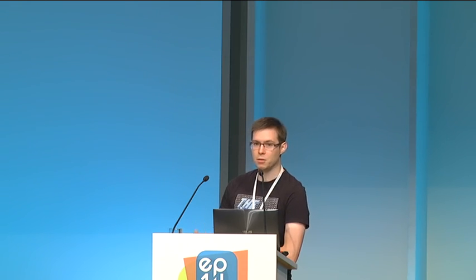Then I will tell you how to embed the CPython interpreter. I will tell you how to interact with Python code from C++, and I will give a few hints on what you can do to improve the user experience — to include batteries. And then I will finally come to the end of my talk with a short summary.